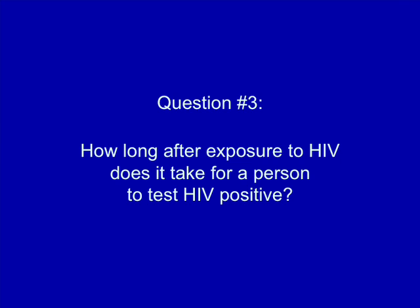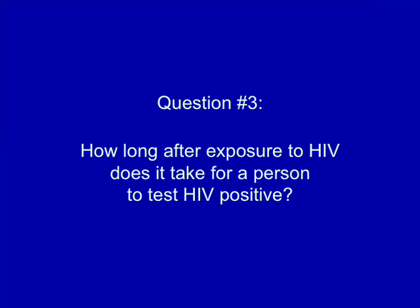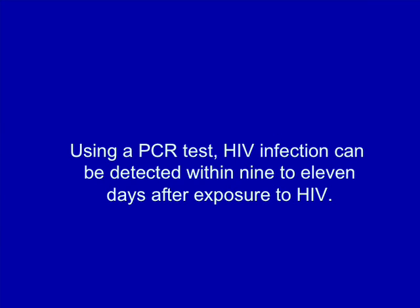How long after exposure to HIV does it take for a person to test HIV positive? According to the U.S. Centers for Disease Control and Prevention, on average it takes 25 days for a person to develop antibodies to HIV that are detectable using the ELISA test. Most people will develop detectable antibodies within 2 to 8 weeks. 97% of persons will develop antibodies in the first 3 months following the time of their infection. In very rare cases, it can take up to 6 months to develop antibodies to HIV. Using a PCR test, HIV infection can be detected within 9 to 11 days after exposure to HIV.